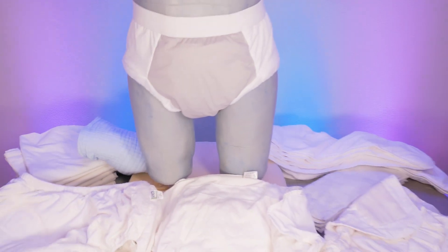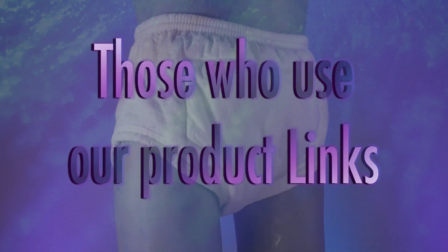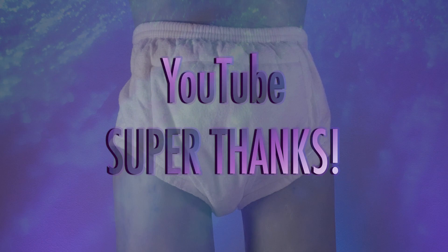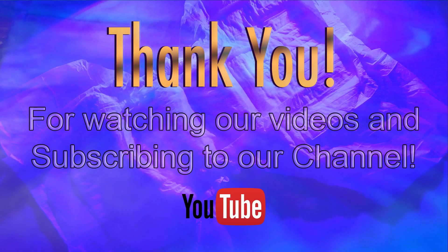Incontinence products are not cheap. Please help us thank our Patreon partners, those that choose to use our product links, as well as those that gave us a thank you here on YouTube. And of course, you for watching. All funds we receive help us continue to make more videos.